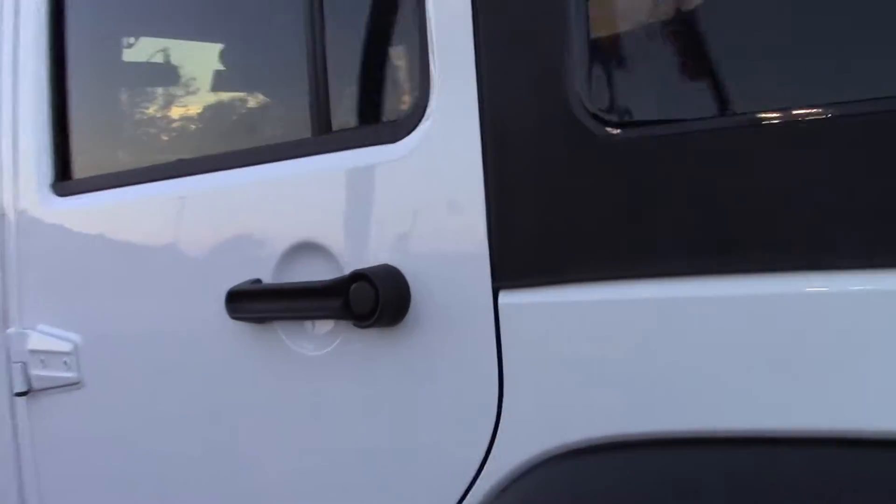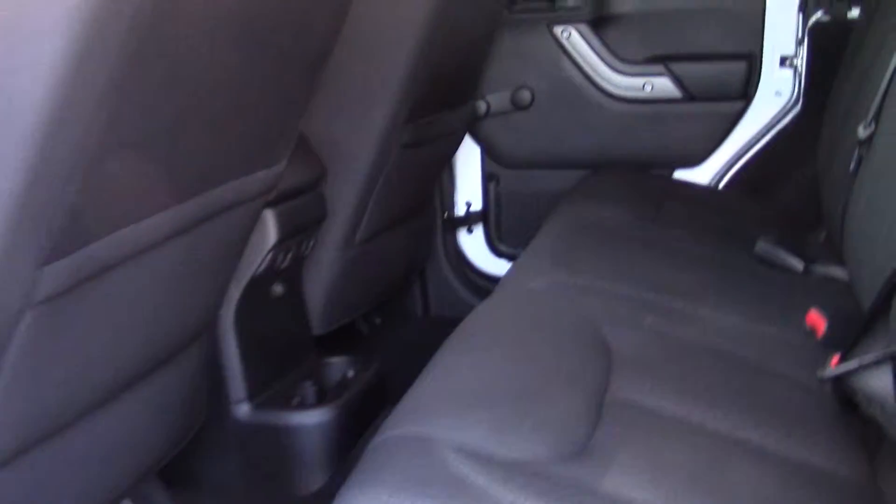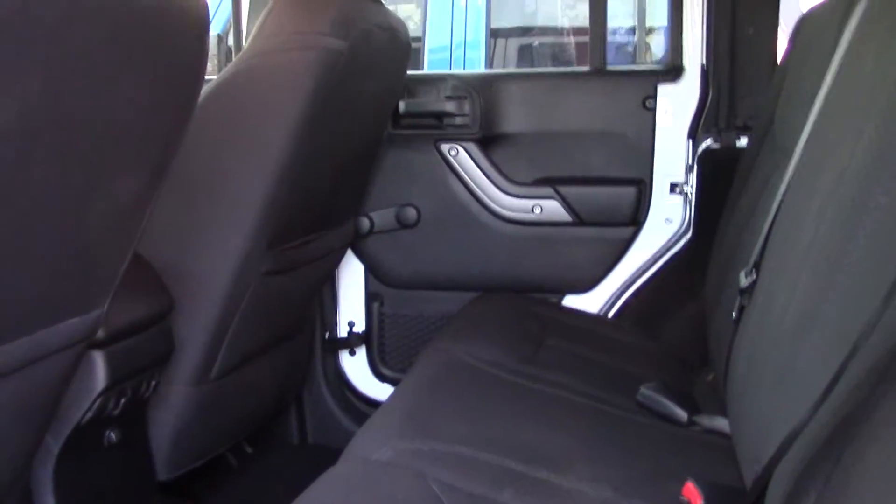Let me open up the inside here for you. You can see how clean it is inside. Back seat. Back side of it there.